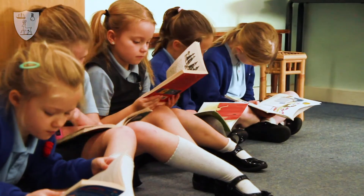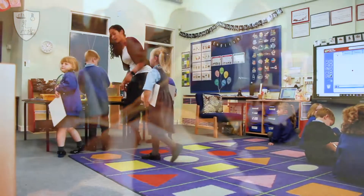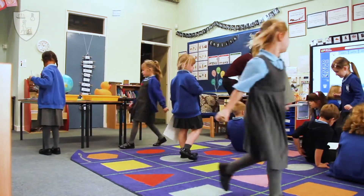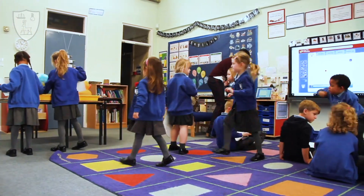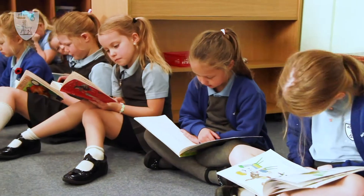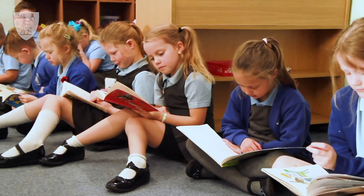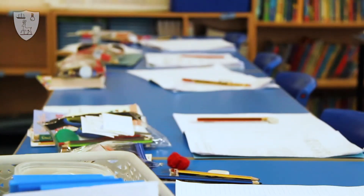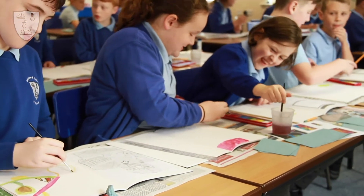As the children enter Year 1, they become part of a mixed-year group and are taught with a maximum of 15 children from Year 2. Continuous provision allows children to continue to explore and develop their talents and take their learning that one step further, securing a deep understanding of the concepts taught. We follow the National Curriculum and have developed this over the course of the last year to suit the interests and needs of the children here at Barkston and Syston.